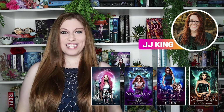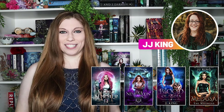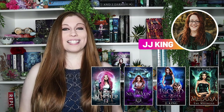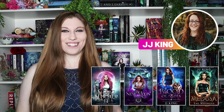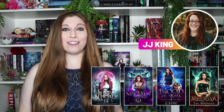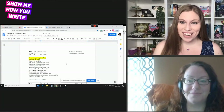USA Today best-selling author J.J. King writes paranormal romance featuring alpha females and men who are strong enough to love and fight beside them. Today she's going to show us how she keeps track of her progress and success in her writing business, how she streamlines her book plotting and keeps track of where she's at while she's working, and how she uses dictation to help with her physical health and to get around writing blocks and more. Let's take a look. J.J., show us how you write.